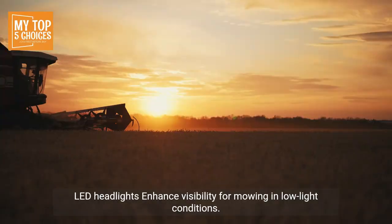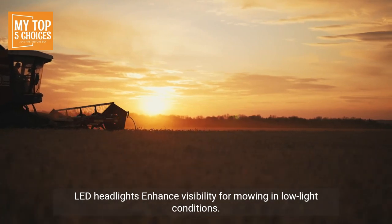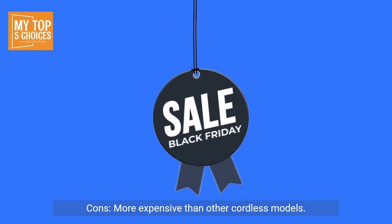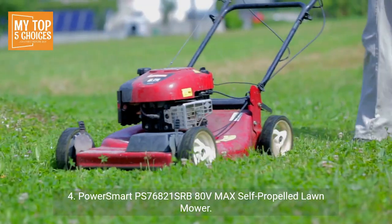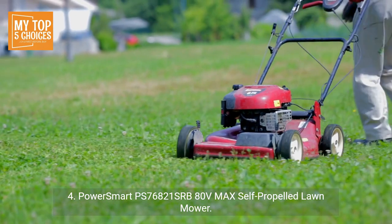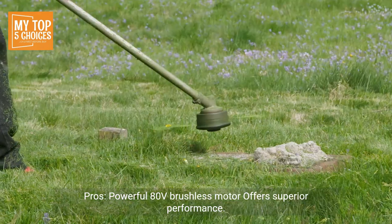Three-in-one bagging, mulching, and side discharge offers versatility. LED headlights enhance visibility for mowing in low-light conditions. Cons: More expensive than other cordless models, and larger and heavier than some options.